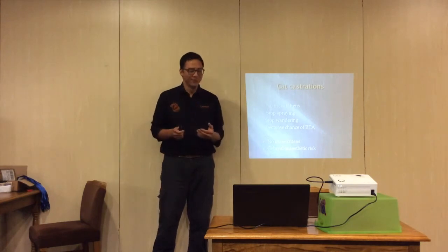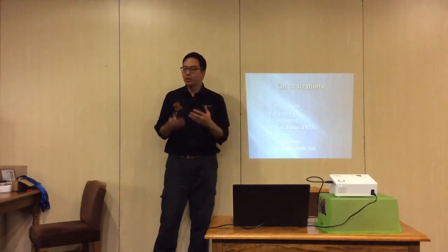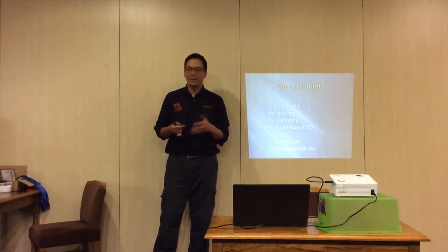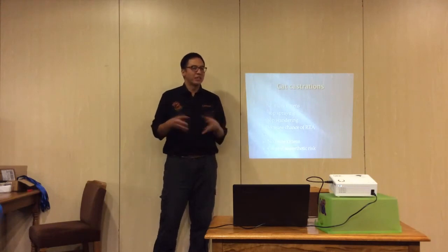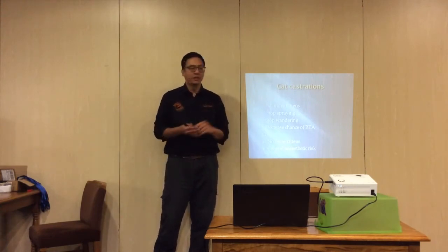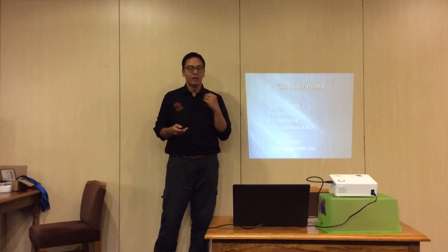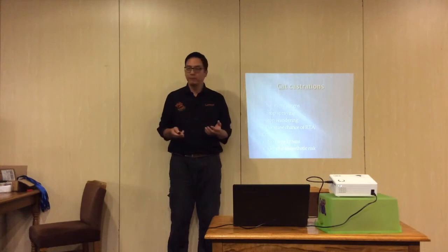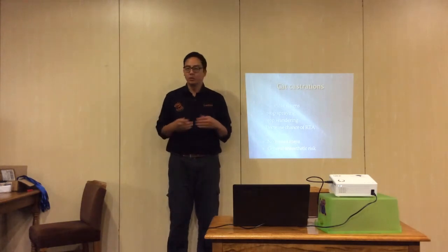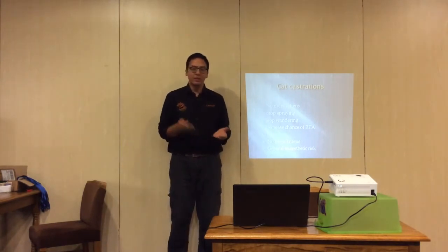No more unwanted kittens — we don't want cats that need rehoming. Stop spraying: unneutered males love to mark territory, and owners often report spraying on furniture or new items brought into the house. Castrated cats have much lower incidence of spraying — it's very rare to see a castrated cat still spraying. Regarding wandering, castrated cats don't feel the need to travel as far to establish territory.